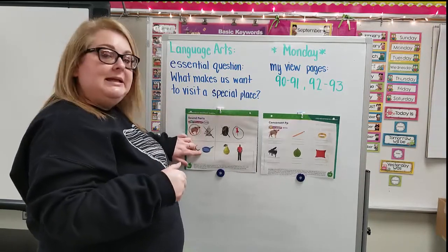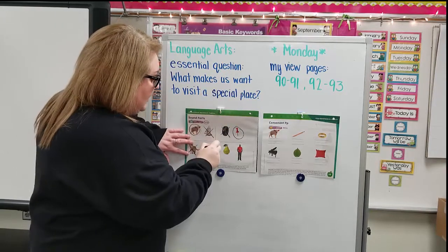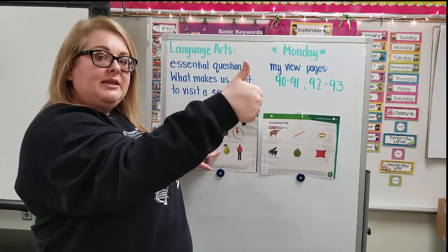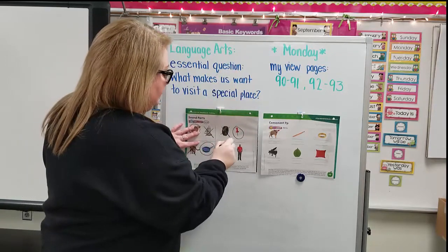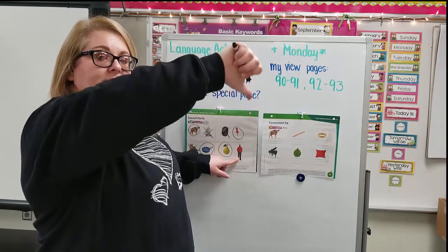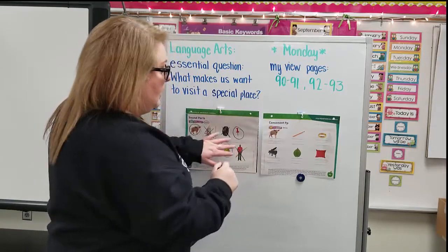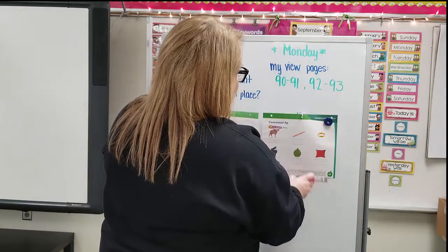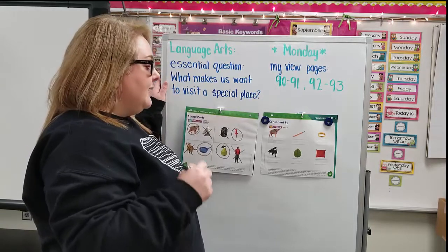How about a pan? Does pan begin with P? Yes, it does — go ahead and circle it. How about pair? Does pair begin with P? Yes, it does — go ahead and circle it. How about man? Does man begin with P? Thumbs down — go ahead and cross out the man. On this side we are going to look at the pictures and write a P for any of the pictures that begin with P.